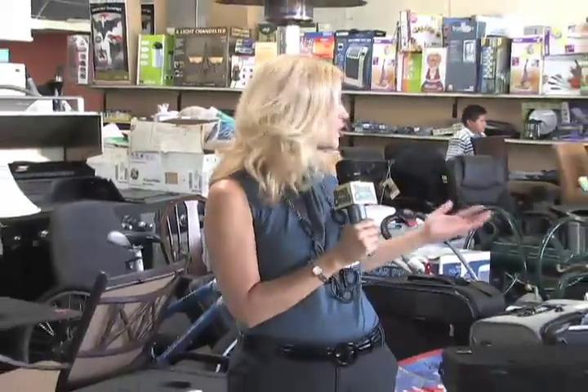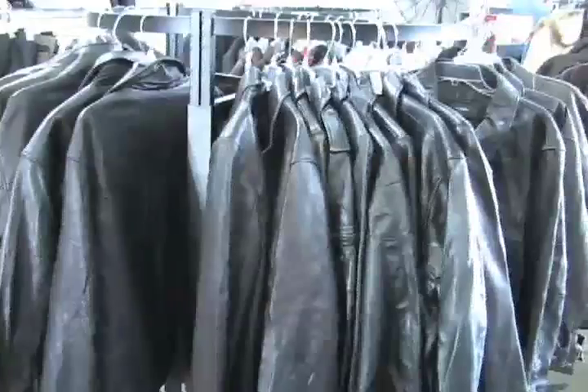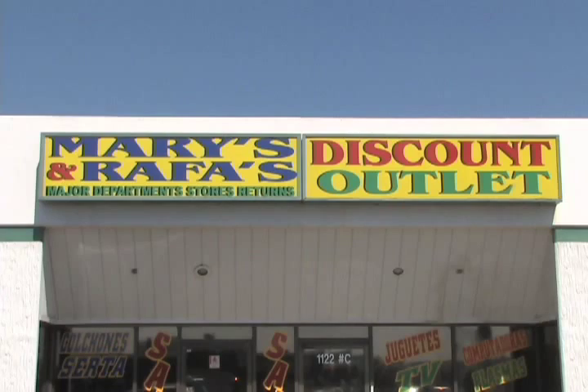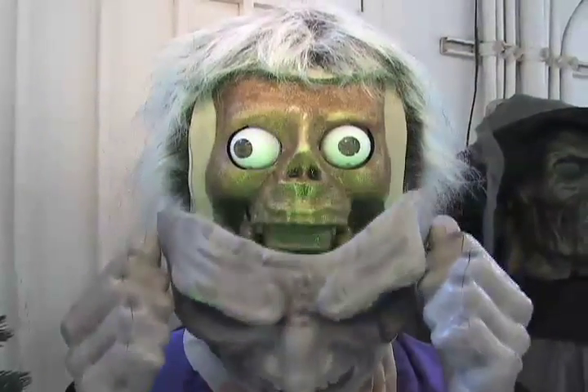If you're looking for furniture, luggage, or pretty much anything, it might be time to check out Mary's and Rafa's in Montebello. Whether you're shopping for a leather jacket to keep you warm or a sea scooter to make a splash in the water, Mary's and Rafa's discount outlet is unmasking prices that may make your eyes pop.